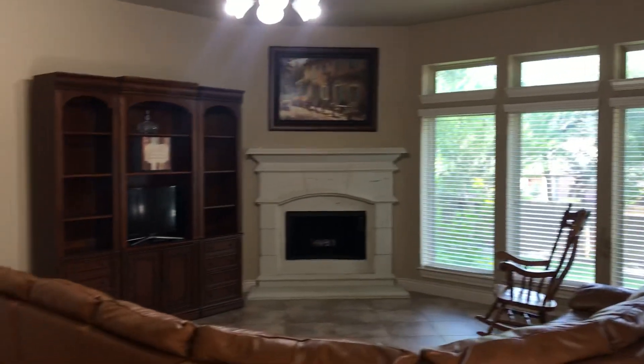Alright, so this is our living room — plenty of light coming in and a gas fireplace. Now we are on the other side of the kitchen.